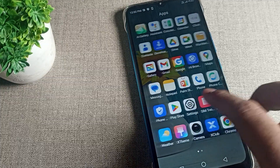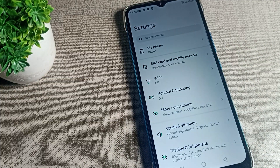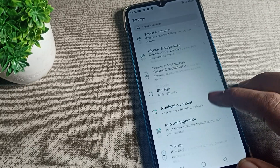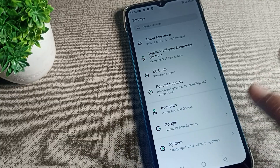Today I will show you and tell you. First of all, we will open our phone settings. After opening phone settings, scroll down and click on your phone's system settings.